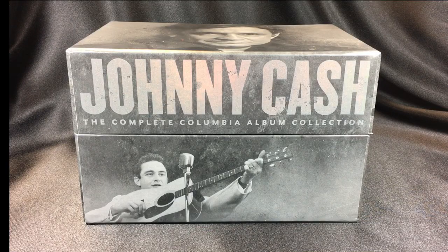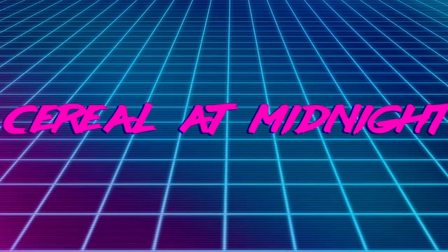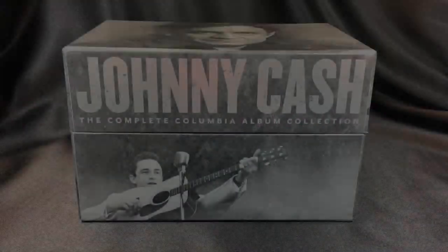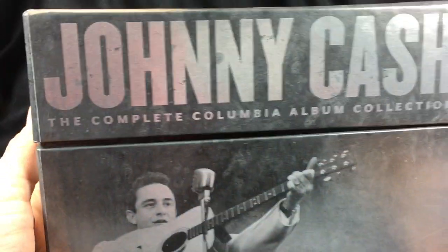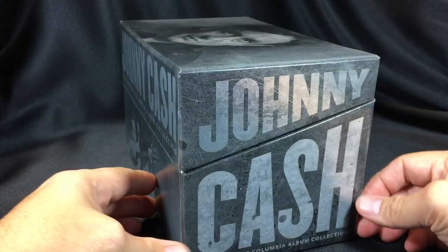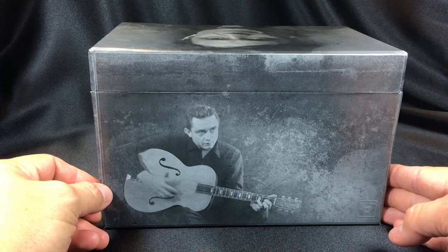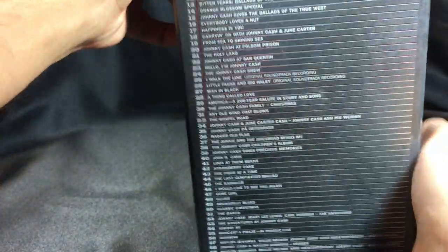We will check it out, crack it open, and we'll be back in 7 seconds. All right guys, so this is the Johnny Cash Complete Columbia Album Collection. Now this is not a true unboxing because I have already opened this and I've been listening to it for a few years, but I thought it might be valuable to give people my thoughts on it — kind of a review. The bottom of the box is a list of everything that's inside.